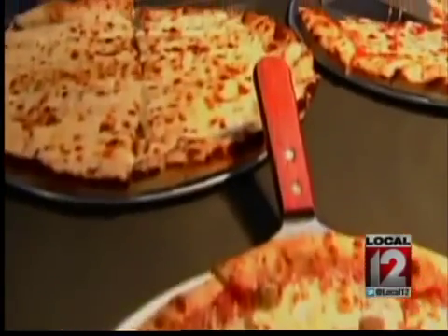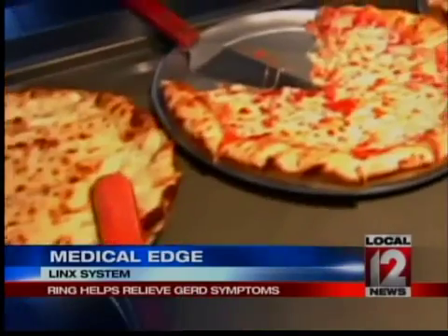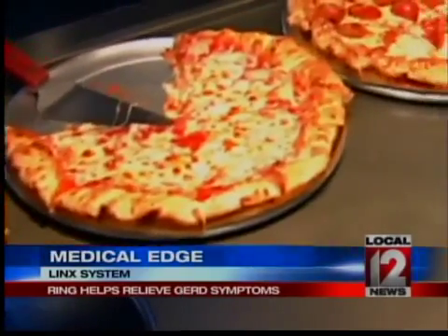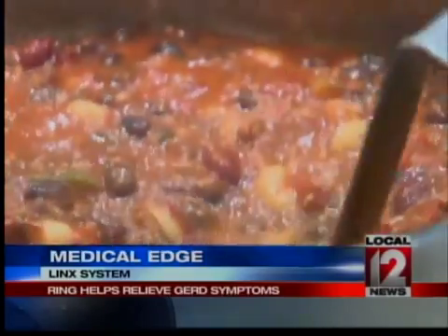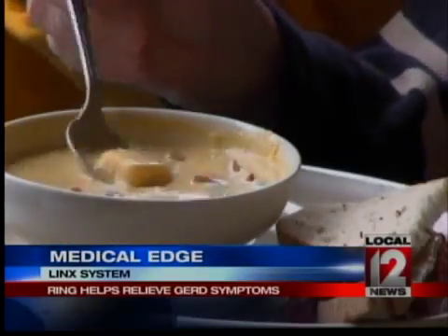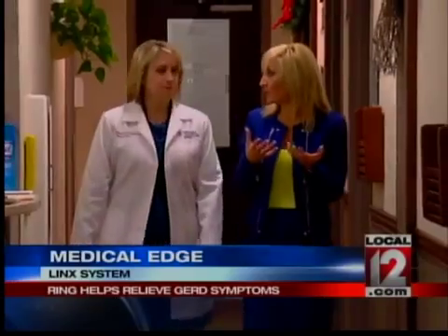Many of us love pizza and spicy foods, but not everyone can enjoy these foods without serious symptoms such as heartburn, coughing, or even chest pain that follow afterward. When that happens on a regular basis, Dr. Valerie Williams, a thoracic surgeon, says that is commonly referred to as GERD, or gastroesophageal reflux disorder.